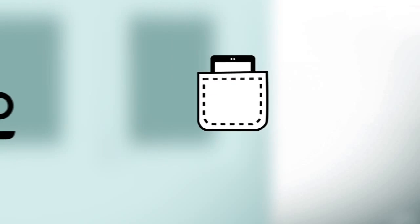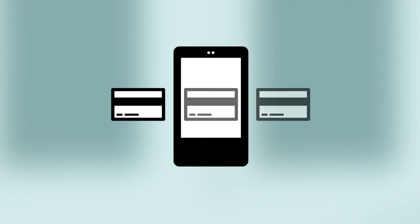To get started, download a Mobile Payment app. Then register your credit card. Head over to your favorite coffee shop, open your Mobile Payment app, and select your credit card. If you set it up, enter your passcode.